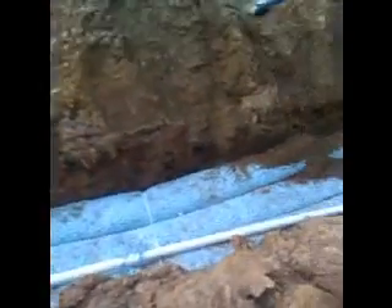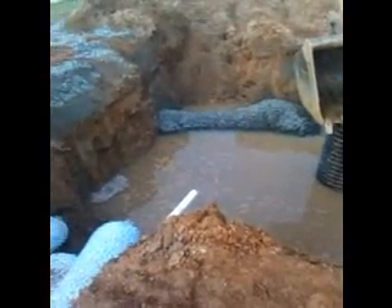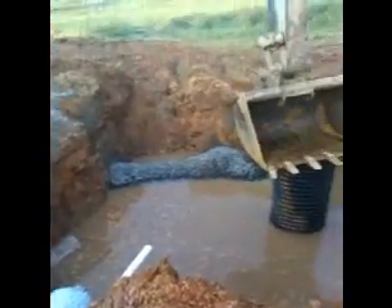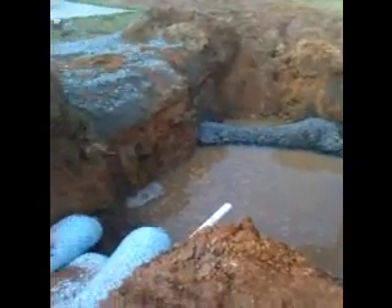Again, this is a measure that we typically install to prevent high water situations from inundating customers' yards with groundwater and rainwater, and yet another way that SuperSeptic is prepared to help you with all of your groundwater, septic, and drainage situations. Thank you much.